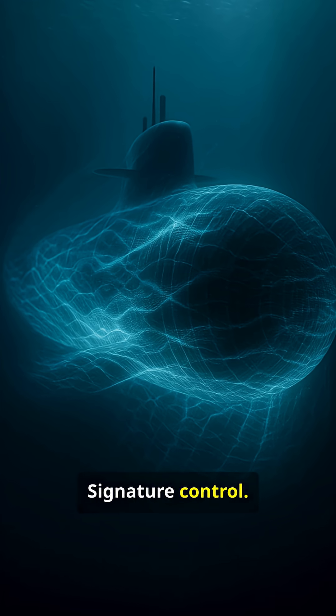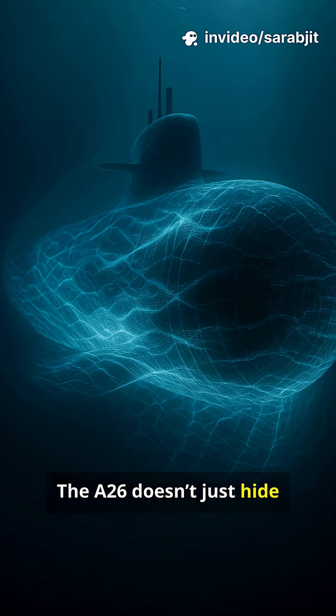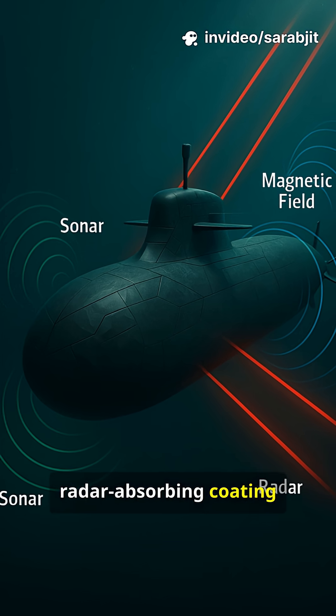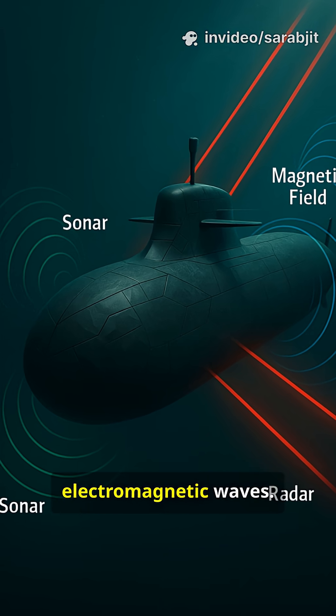What makes it different? Signature control. The A-26 doesn't just hide from sonar, it hides from everything. A sculpted hull geometry and radar-absorbing coating scatter sound and electromagnetic waves.